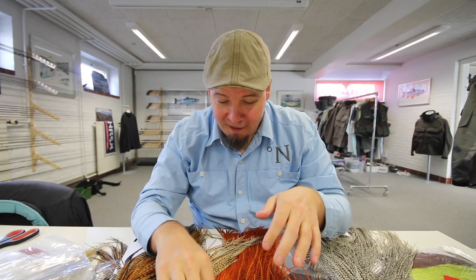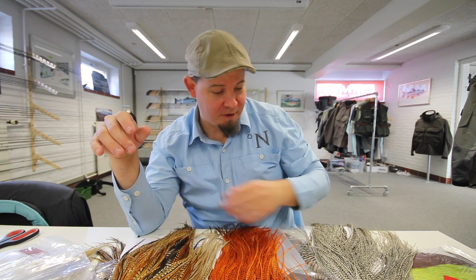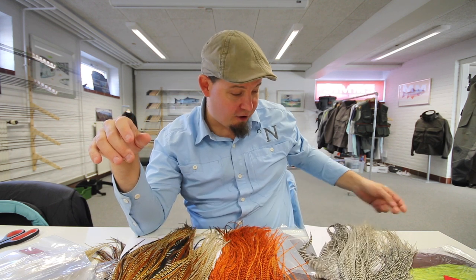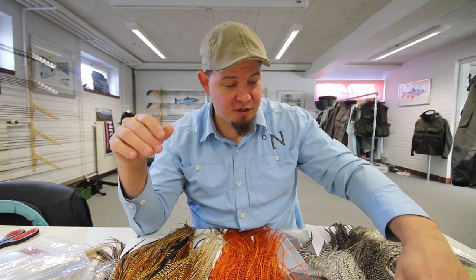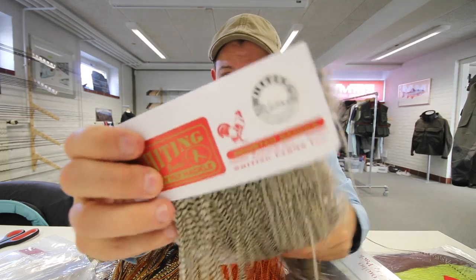Hi there and welcome. In this video I would like to tell you a little about some of the new cool stuff we have received from Whiting. We have been so blessed and so fortunate to actually be able to get some of these.